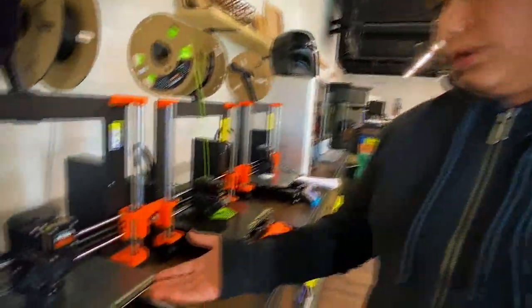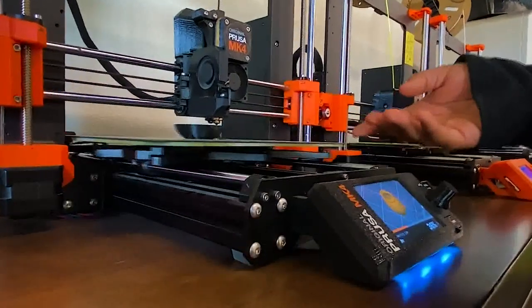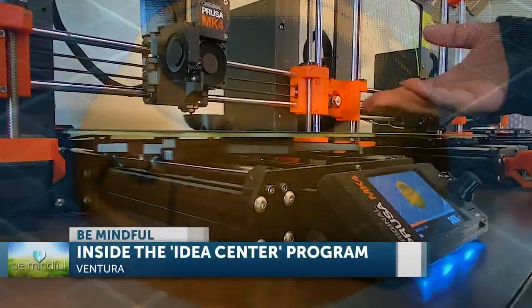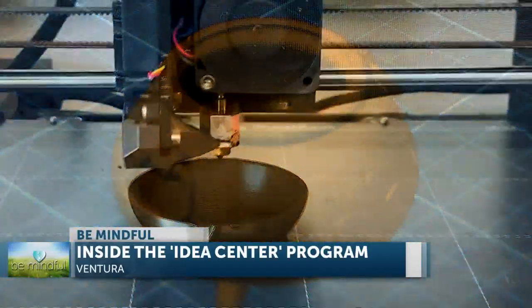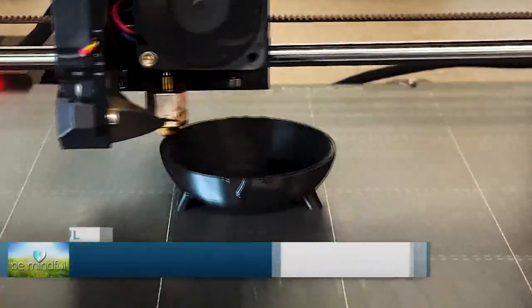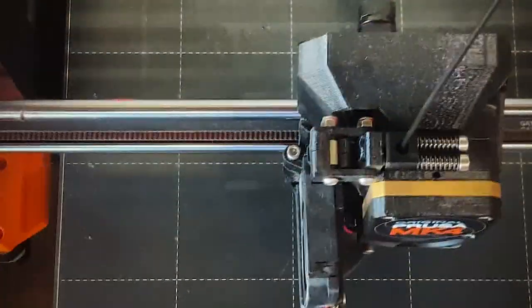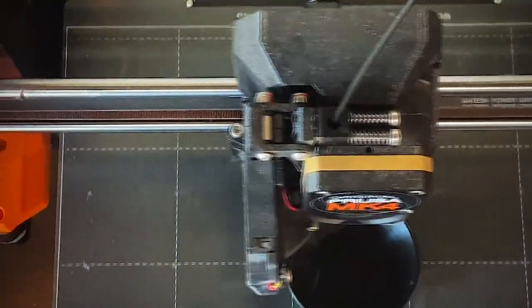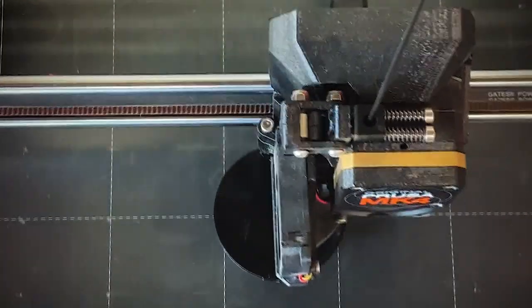What we have here is a pot of gold for my mom's preschool class. 13-year-old Joelle Lopez is about to turn this pot of gold image into a three-dimensional reality at the Idea Center in Ventura. The kids are going to see it and they're going to think that one of the leprechauns came to the classroom and left a pot of gold right there.